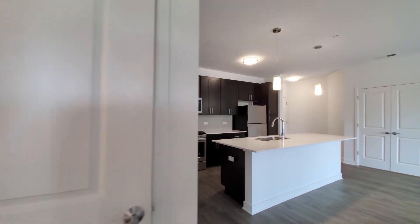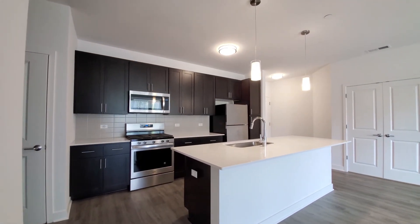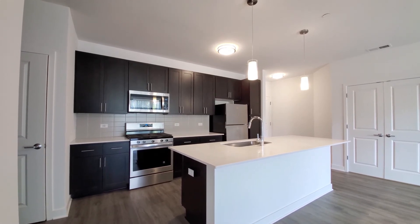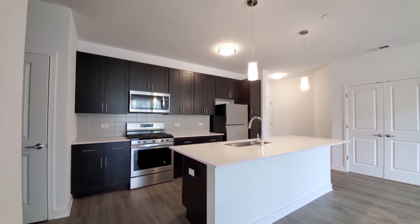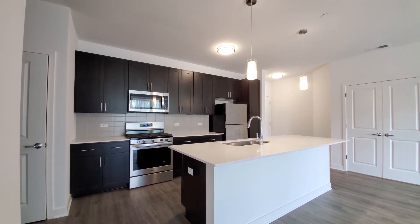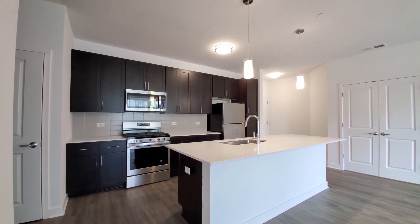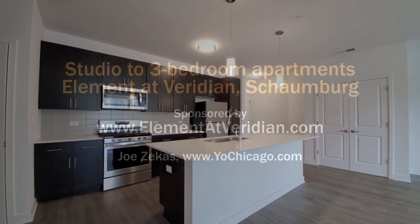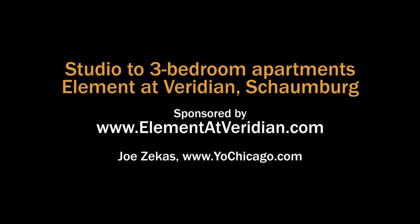It's a great one-bedroom with a den. Element at Viridian has a very appealing location, a truly outstanding suite of amenities, and a wide variety of apartment layouts — you definitely want to have it on your must-visit list. You can see floor plans and near real-time rent and availability info at the Element at Viridian website.